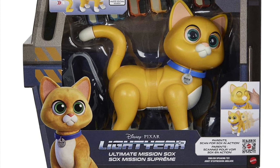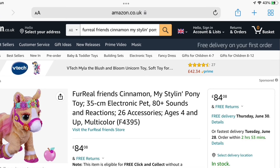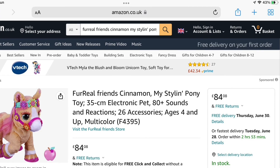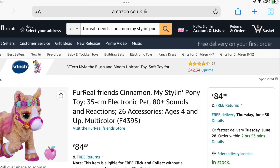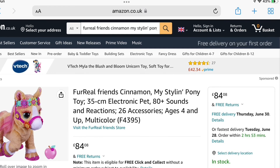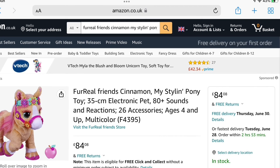That's it for Socks. I'd just like to finish with a quick update on For Real Friends Cinnamon — it's become available at Amazon UK for £84 and is in stock now. I've ordered it and it should arrive this Thursday, the 30th of June. As soon as that arrives I'll do an unboxing for you. Hope you found this video useful — thanks for watching as always, and see you next time.